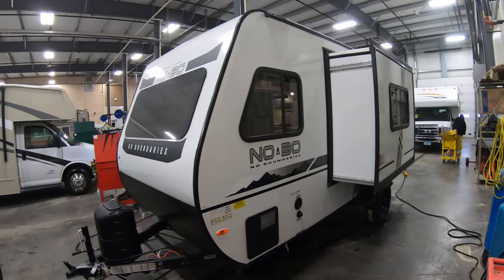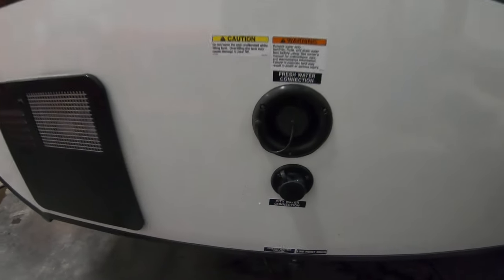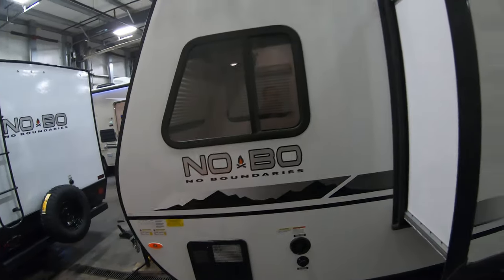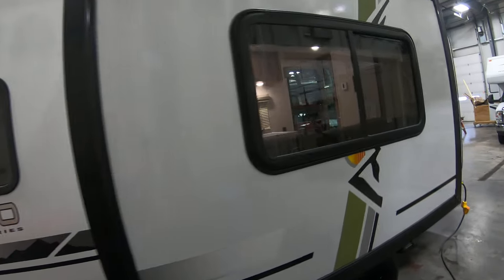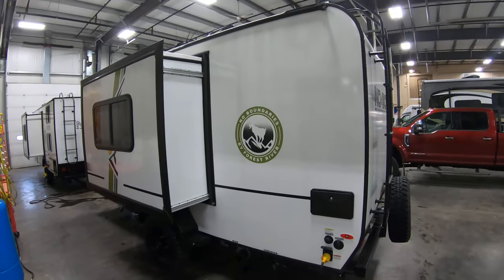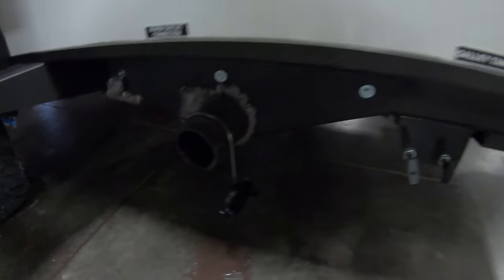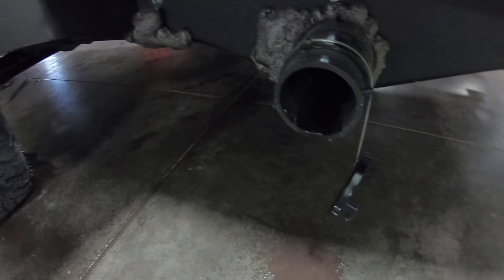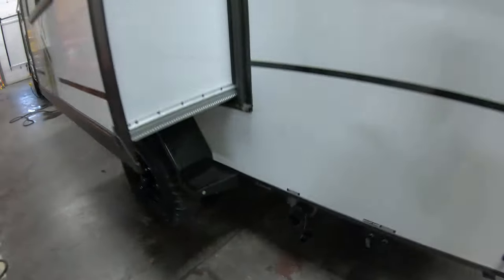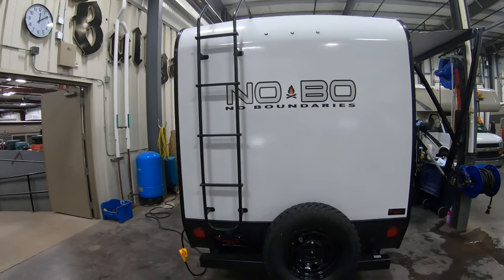It's just under 3,200 pounds dry, so it doesn't take a huge vehicle to pull this either. There's your fresh water and city water connection. Use your couch slide-out. You also have your outside shower, black tank flush, and cable/satellite hookup. You discharge your gray and black water — valves are right there, nice and easy to get to. This is once again some nice ground clearance for off-the-beaten-path experiences. Full walk-on roof, roof ladder, and spare tire.